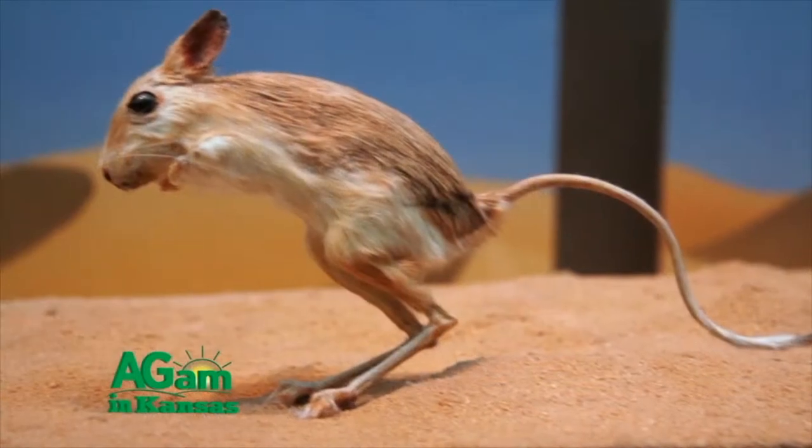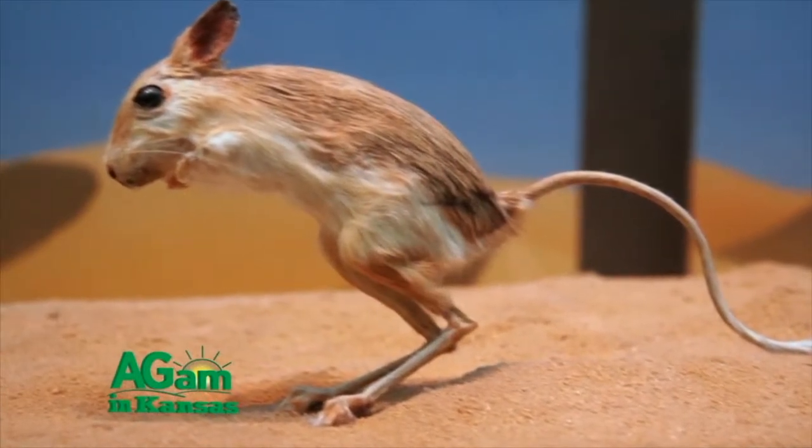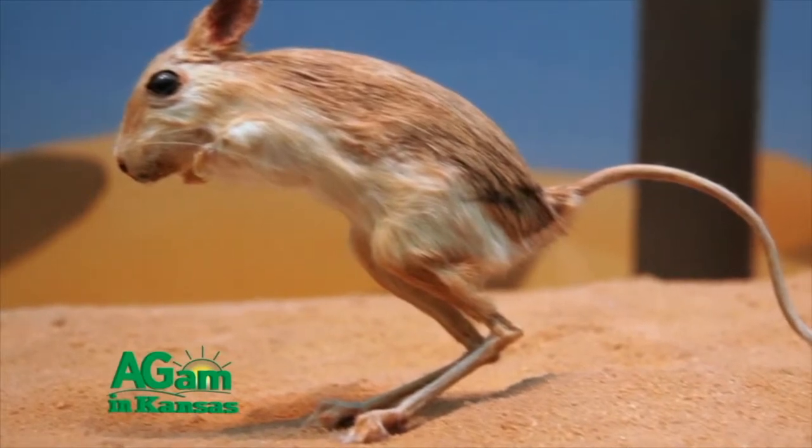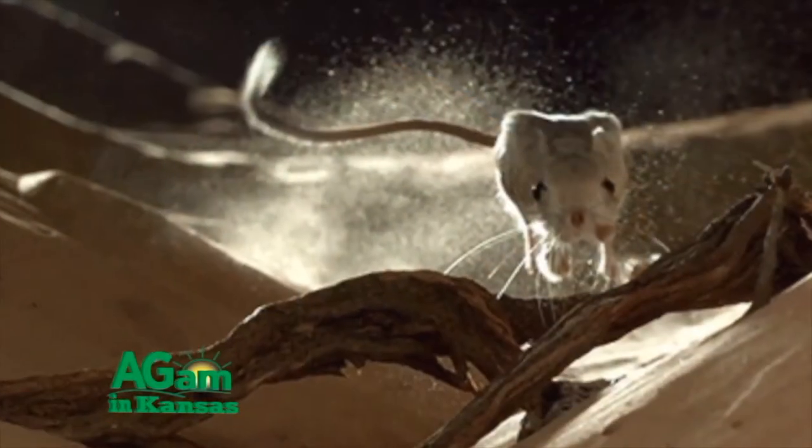Yes, they hop. They can, in fact, hop a distance of six feet — nine feet on a good day. This remarkable rodent can even change direction mid-hop.